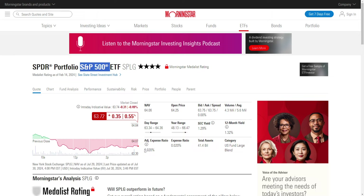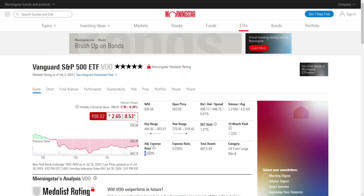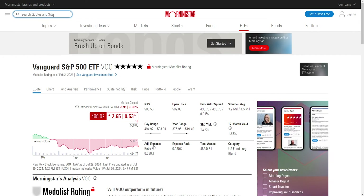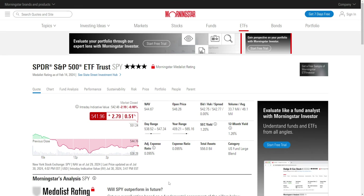The cool thing about it is it is cheaper than VOO and SPY. 0.02 is the cheapest I've actually seen for an S&P 500 ETF. Comparing this to VOO, VOO is coming in at 0.03, and then SPY is the more expensive of the three, coming in at 0.095. So it's significantly cheaper than SPY.